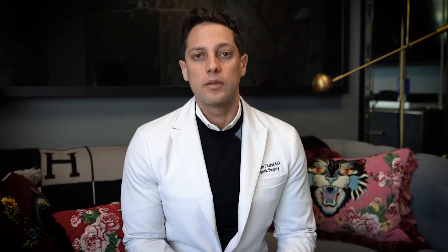What does J Plasma, also known as Renuvion, do? It's a skin tightening procedure. It delivers energy in the form of radio frequency energy, RF, to collagen. It causes the collagen to kind of shrink wrap and tighten, and it gives overall a tightening effect.